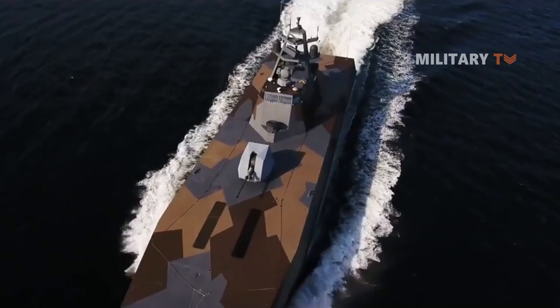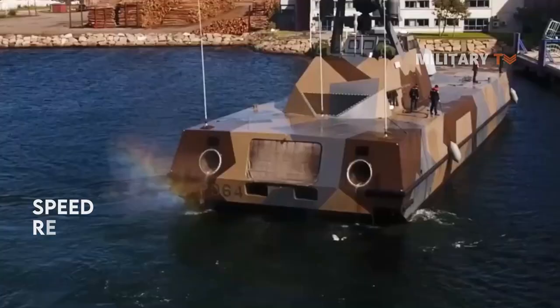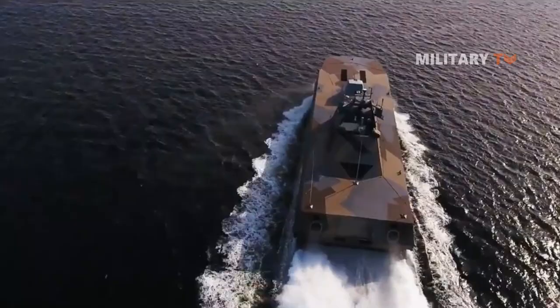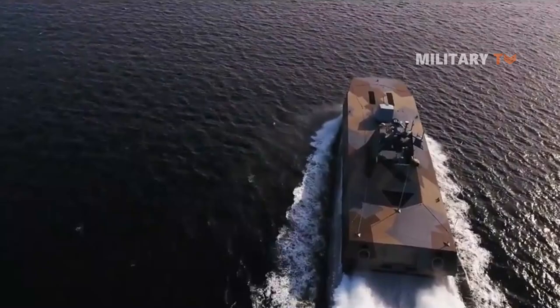The Skjold-class missile fast patrol boat is specifically identified by its speed, reduced signatures, small size with heavy weapon load, and its littoral combat capacity. The Skjold has an air-cushioned catamaran hull, also known as surface effect, which provides high speed and maneuverability with its waterjet propulsion.